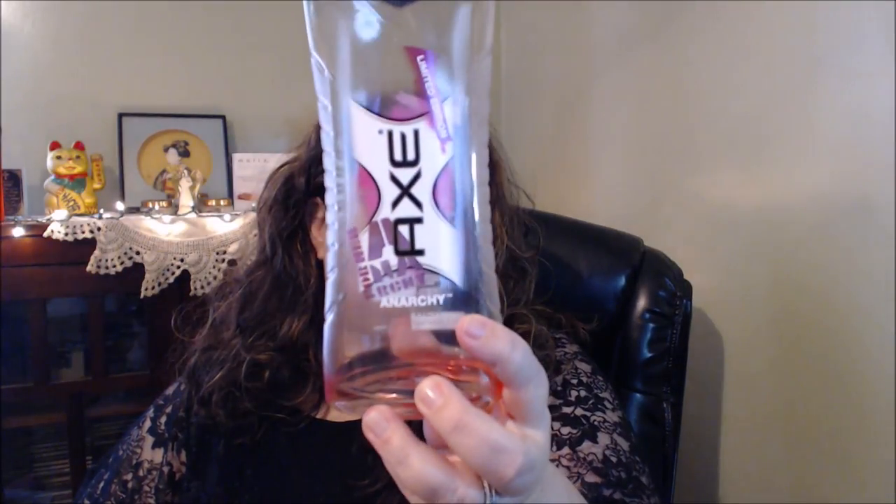This was actually a limited edition from Axe — the women's Axe. I think it's Anarchy. I went through that and I really liked it, but it's a limited edition scent, you know how that goes.